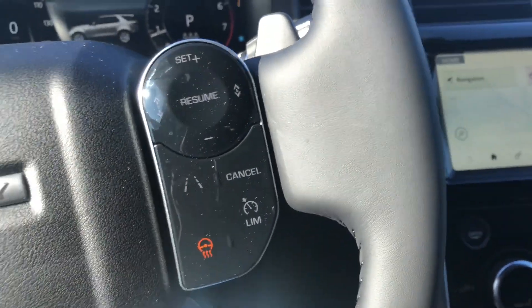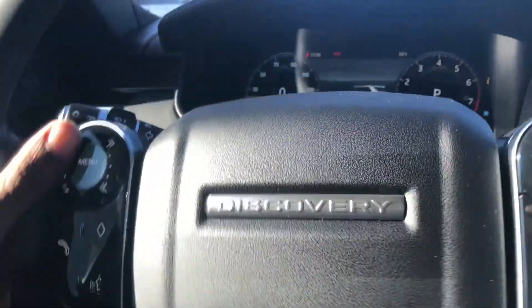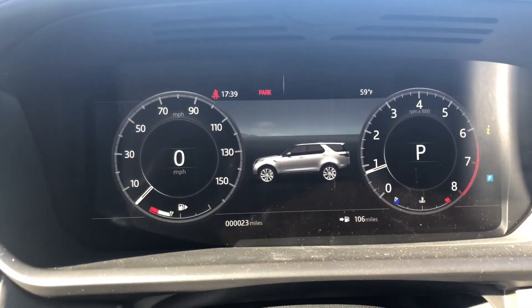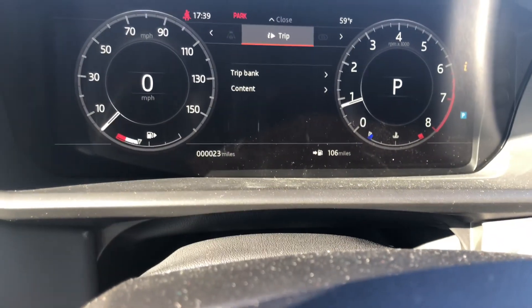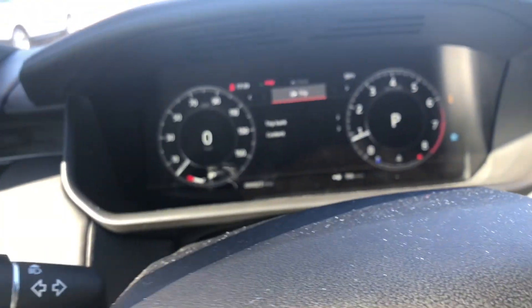Here you have your lane keep assist system with your adaptive cruise control and all that. You can see this is all screen — none of it's physical because we're living that life. The turn signal has that nice luxury sound.